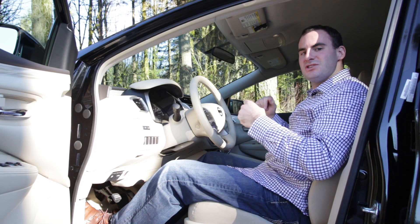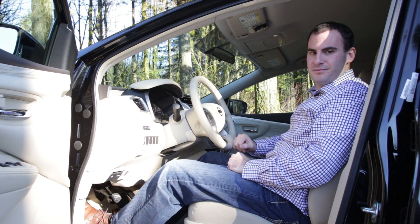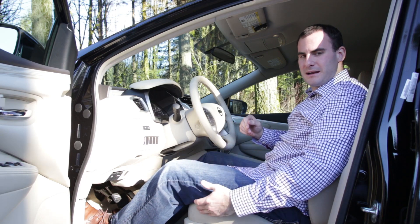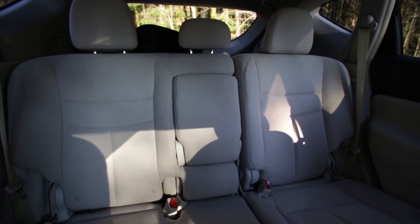There's plenty of space up front and the driving position is just right. There's also plenty of headroom for taller drivers, even with the available moonroof. We're on the fence about these front seats though — they're comfortable, but they could use a little more support and a little longer bottom cushion.